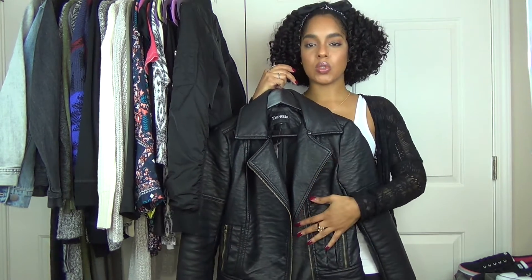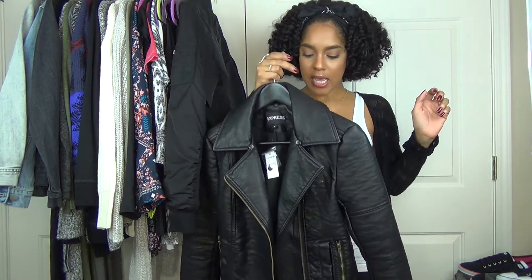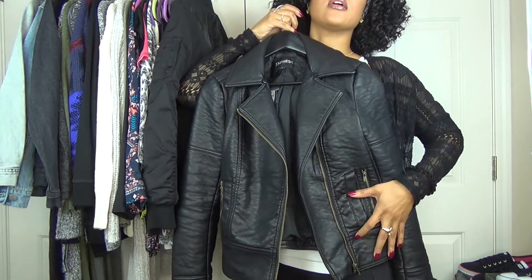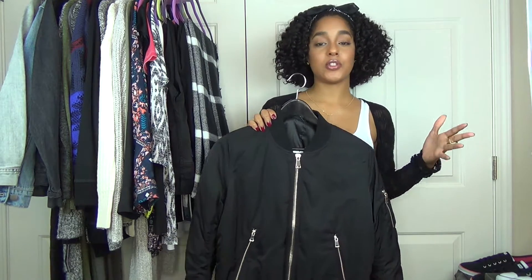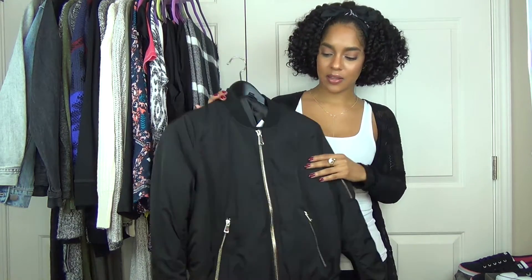I like that it has gold zippers because the other leather jackets I have have silver. I also like that it's a little bit of a longer length. I've been looking at this for so long but just didn't want to get it, and then finally I got it and I really, really love it. It's just like an alternative to wearing a leather jacket sometimes, and I love that it has gold and black detailing.